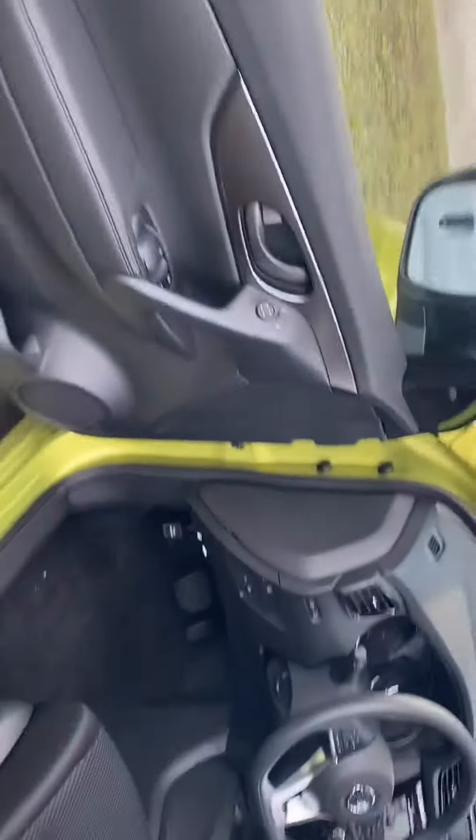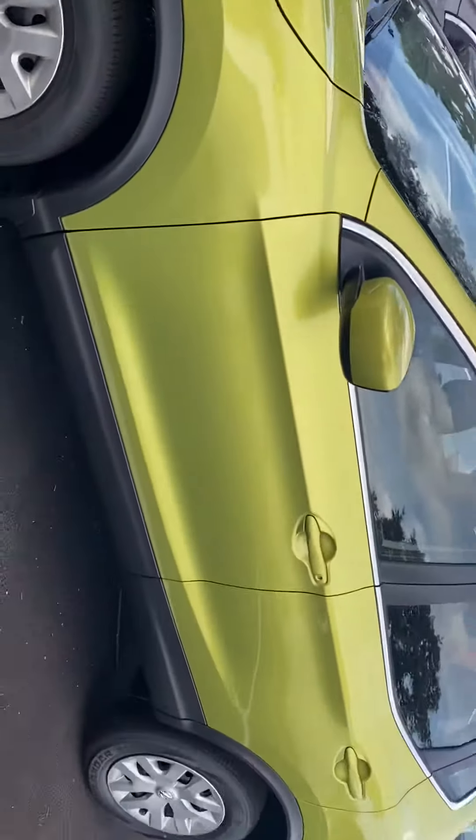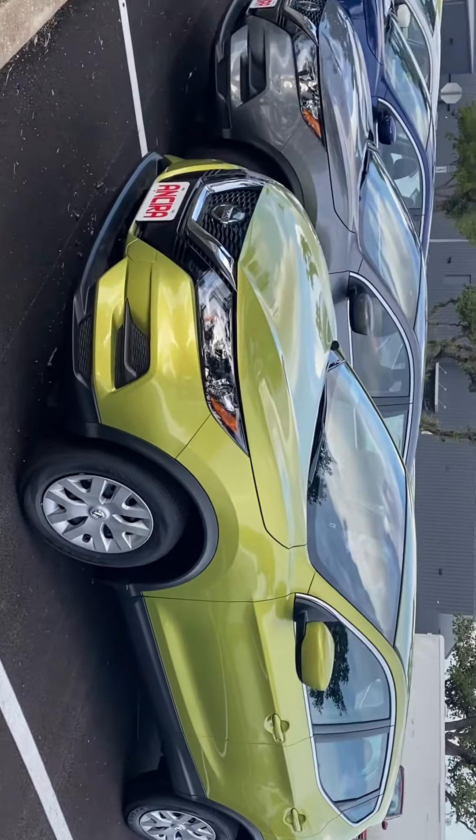Rogue Sports are great on gas as well, so you'll average over 30 miles to the gallon. Very sharp looking vehicle. And some great deals on these right now.